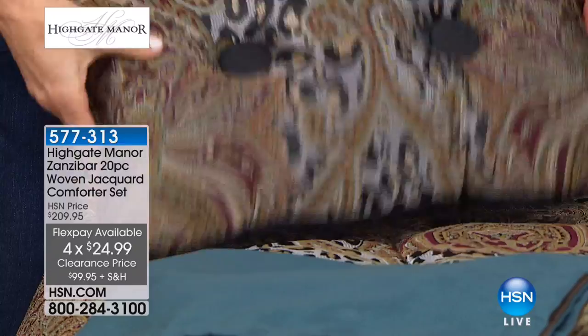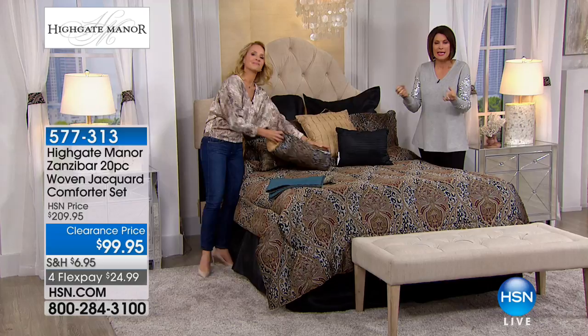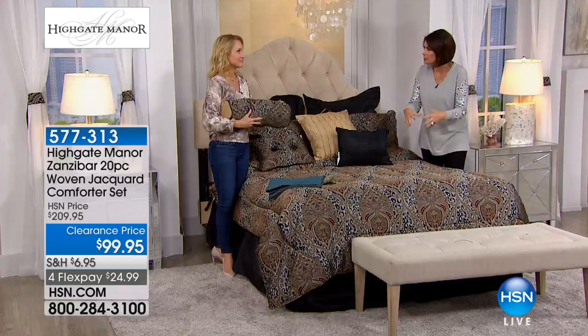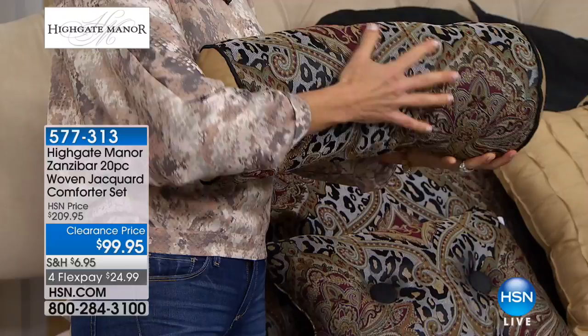And you can understand why — the quality of Highgate Manor in the jacquard. You are going to love this fabric. This is that richness, that woven texture. This is not a print, this is not stamped on here. This is a woven jacquard that is really luxury, beauty, and elegance for your home.